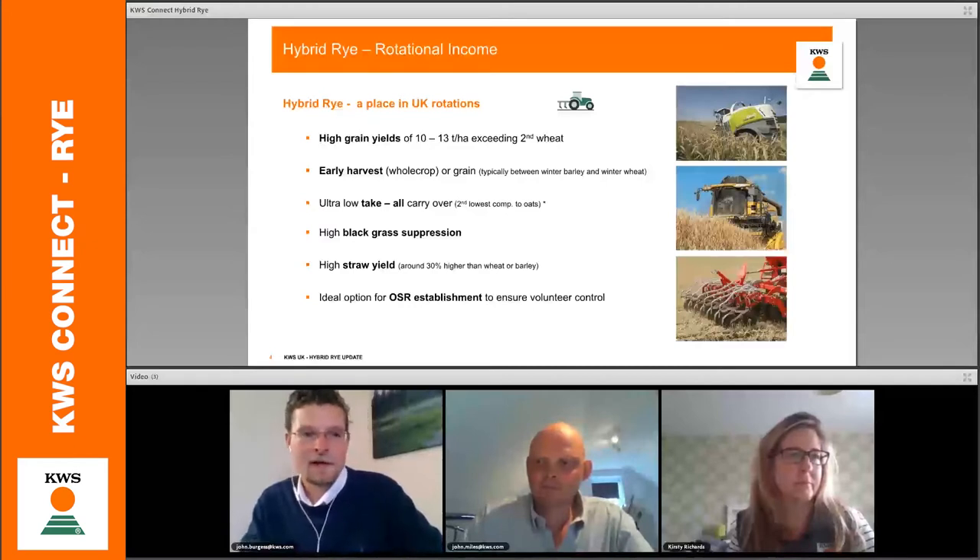Rye's productivity is hard to question when you look at the yield potential of up to about 13 tonnes on farm — more realistically around 8 to 9 tonnes, but in trials we can really push the yield, as John will talk about later. It's a relatively early harvest, not as early as winter barley, but that helps to spread the workload.